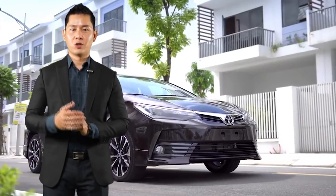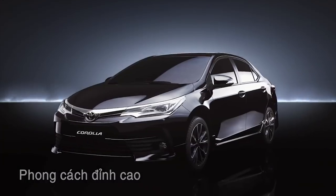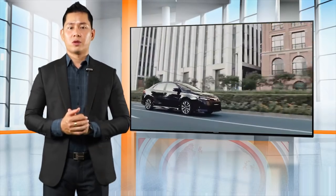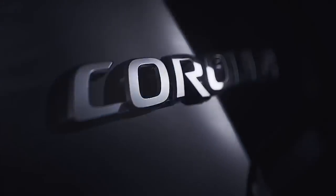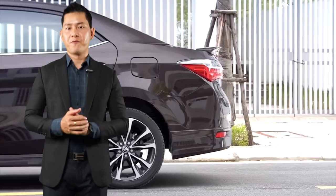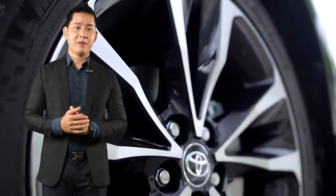Corolla Altis 18G là phiên bản trung cấp dòng sedan C của Toyota. Đối tượng khách hàng của phiên bản này là người cần một chiếc xe 5 chỗ sang trọng, tương đối tiện nghi cùng mức giá vừa phải để phục vụ di chuyển cá nhân, gia đình và công ty. Toyota Altis 18G được đánh giá cao ở sức bền, độ ổn định và khả năng tiết kiệm nhiên liệu của khối động cơ 1.8L. Trong video này chúng ta sẽ nói các khoản phí, số tiền chuẩn bị ban đầu, thủ tục trả góp và lãi suất hàng tháng cho quý khách hàng đang dự định mua xe Toyota Altis 18G.